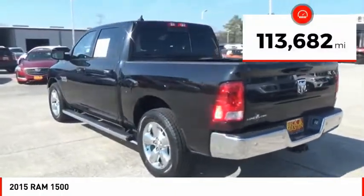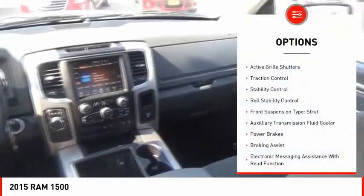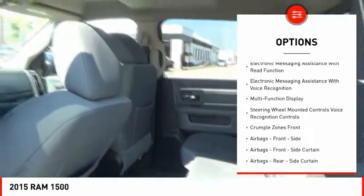This vehicle has less than 115,000 miles. Here are some of this vehicle's great options: active grille shutters, traction control, stability control, roll stability control, front suspension type: strut.